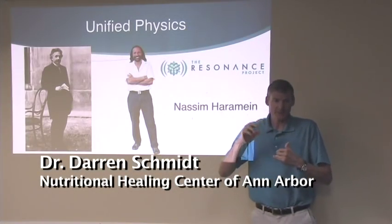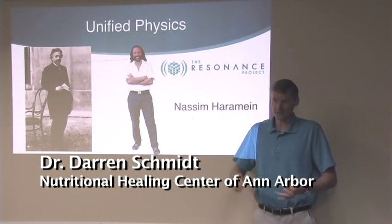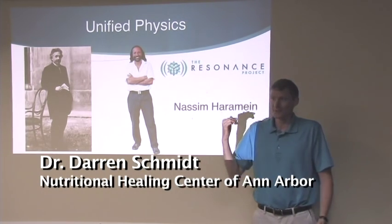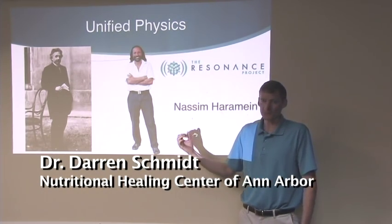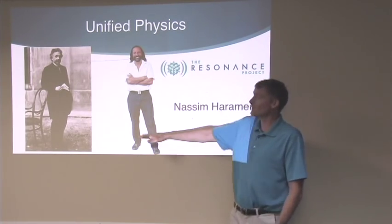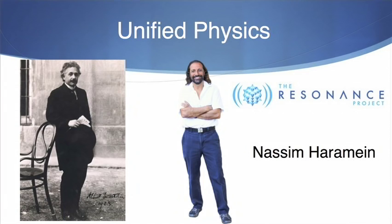This lecture tonight is about unified physics and scalar energy. You probably have no idea what that means, but when we go through this, you'll fully understand what it is and what it means for health. This is Nassim Haramein — he's a physicist in Hawaii who figured out what's called the unified theory, or unified physics.